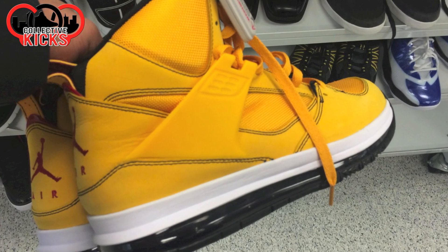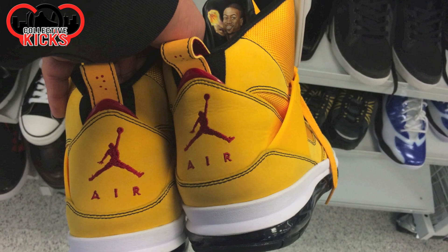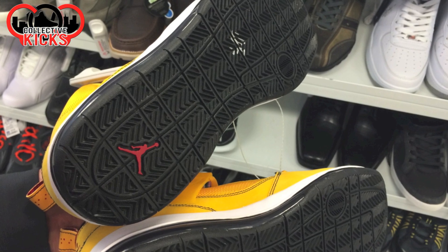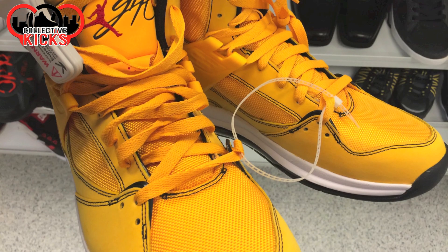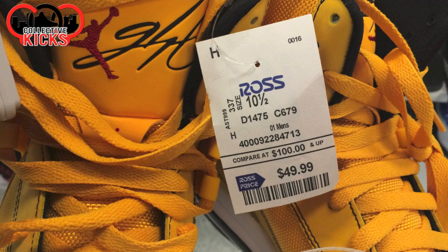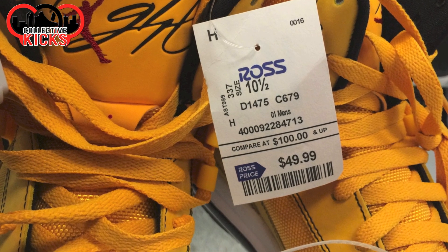I thought these were the Flight 45s with the air pocket on the bottom. I don't remember seeing a full air unit on a pair of Jordans before like that. But anyway, these ones were there in this yellow colorway, and it says Flight on the tongue. I don't even know which Jordans these ones were, but these ones are $50.